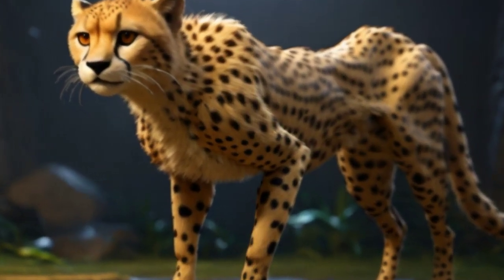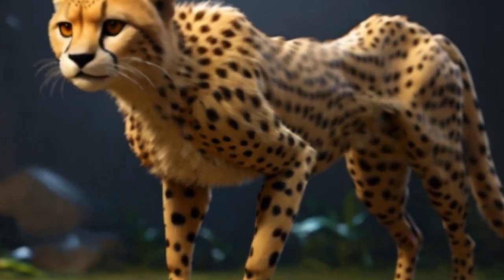Welcome to the world of the cheetah, Acinonyx jubatus, the fastest land animal on earth.